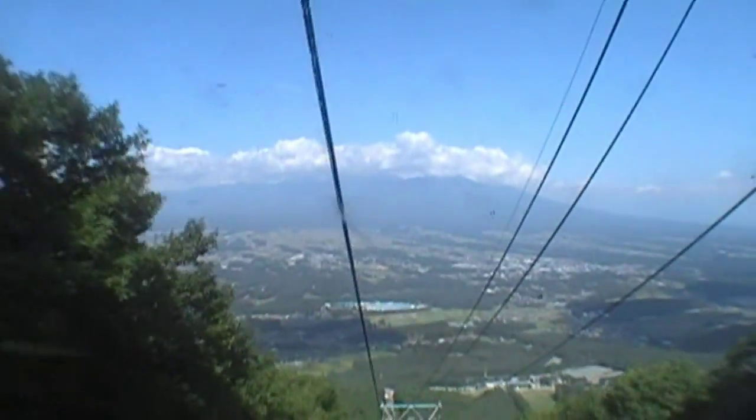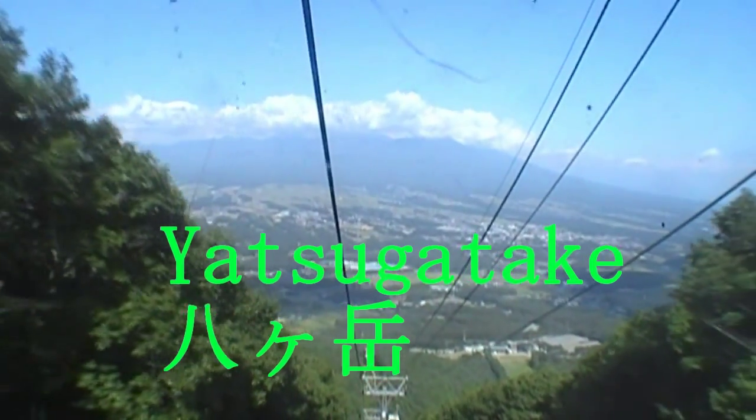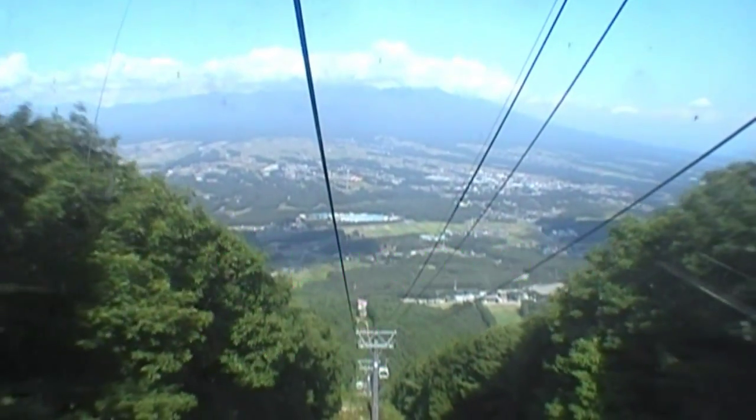It's a beautiful day here today. What's the name of that mountain range behind us? It's called Yatsugatake. Yatsugatake? Yep. You can almost see the top. Yatsugatake.